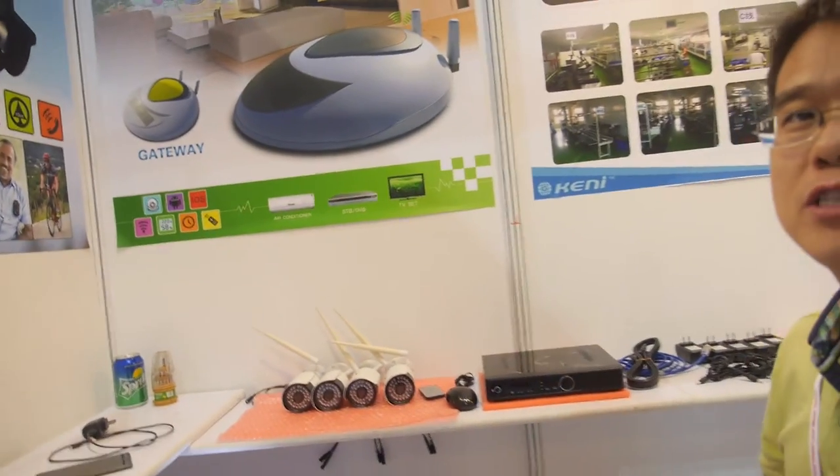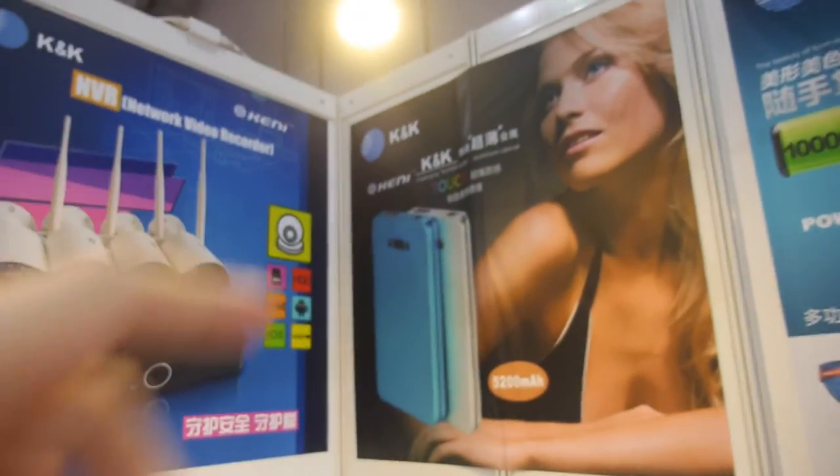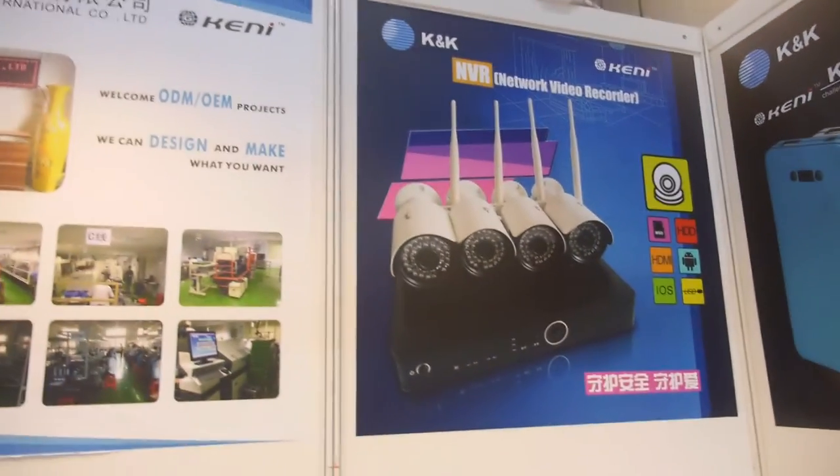What is this? This is a gateway for the smart home. For example, before summer season, before you go back home, you can remotely control and open the AC first. And what is she doing? Power bank and security camera.